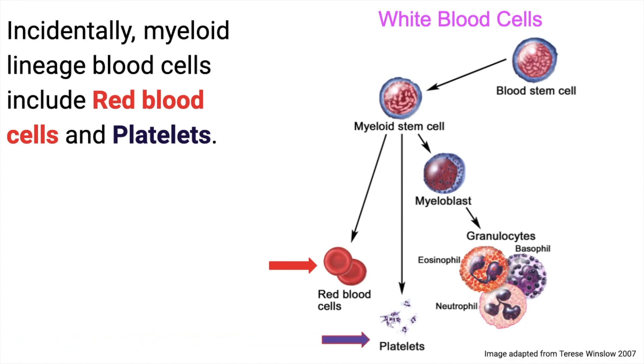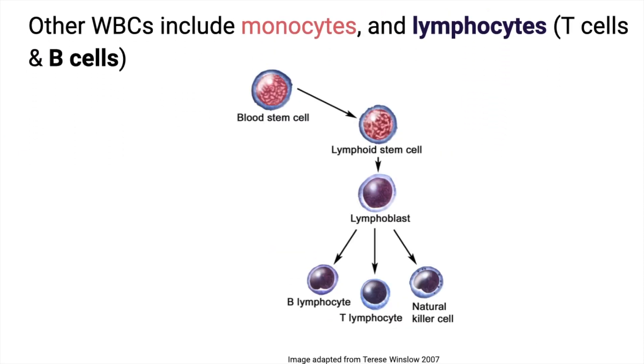Incidentally, cells of the myeloid lineage include your most iconic blood cell, the red blood cell, and less iconic ones like platelets. Then there are white blood cells that are of lymphoid stem cell origin.